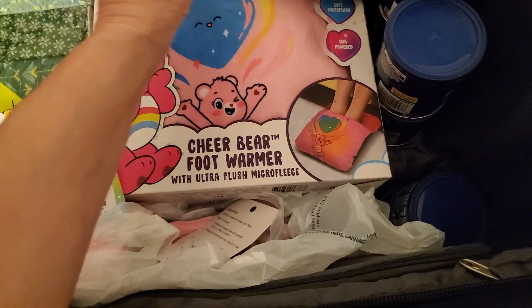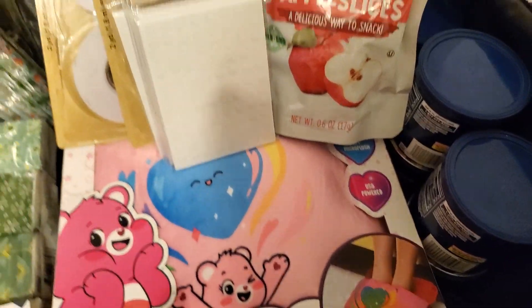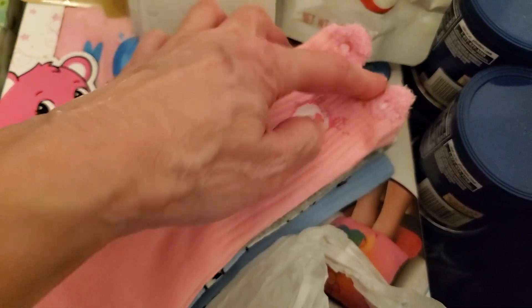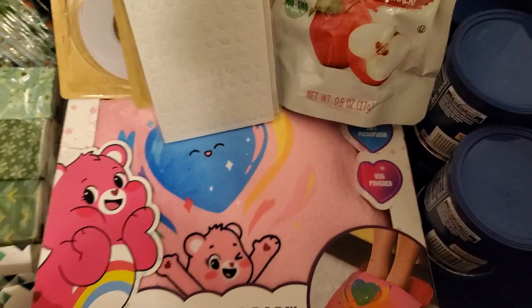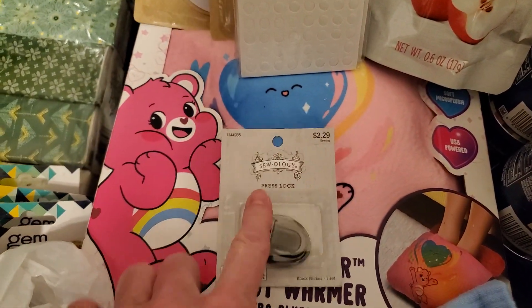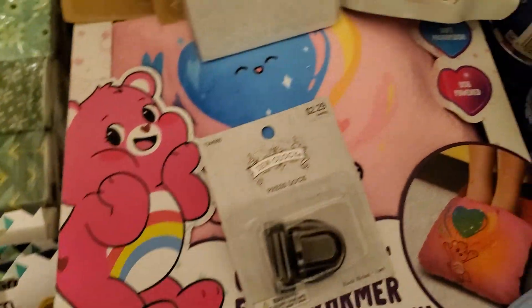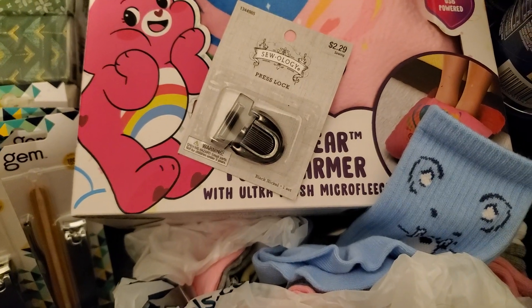Mostly this is Dollar Tree, but there are a couple of things that are not Dollar Tree. This right here is from Marshall's — I think it was $16.99, there's the ticket on that one. My sister found these at Marshall's because my daughter loves Care Bears, and these are super cute with little ears on one pair. I also got this from Hobby Lobby — they only had one and it wasn't on sale. That's it outside of Dollar Tree.